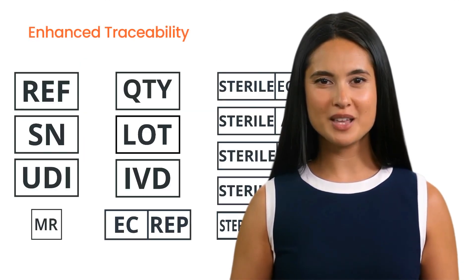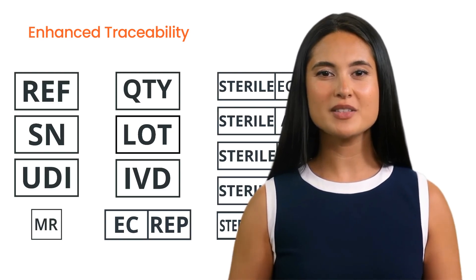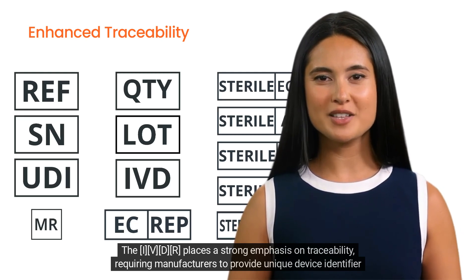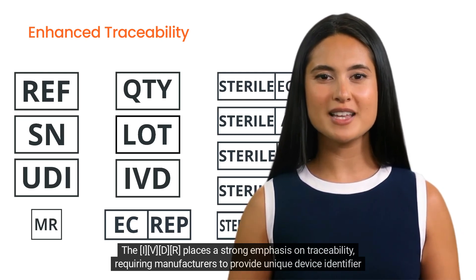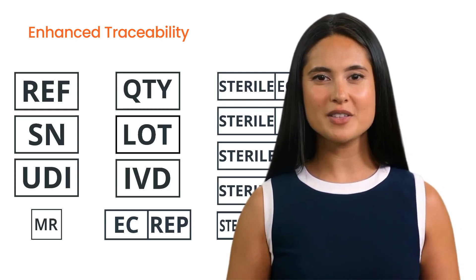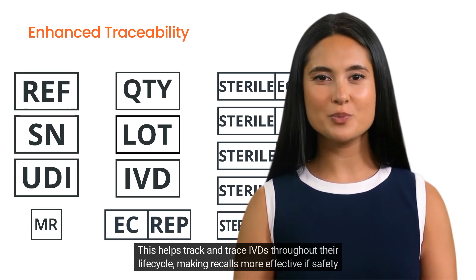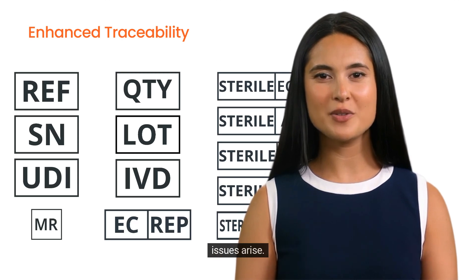Three: enhanced traceability. The IVDR places a strong emphasis on traceability, requiring manufacturers to provide a unique device identifier for each product. This helps track and trace IVDs throughout their life cycle, making recalls more effective if safety issues arise.